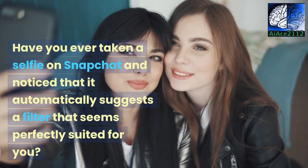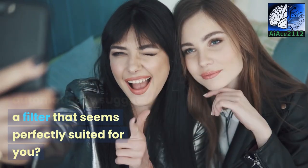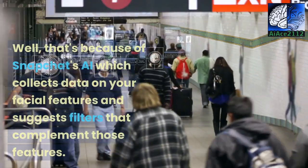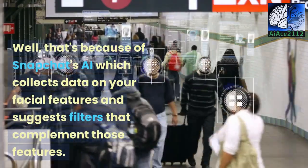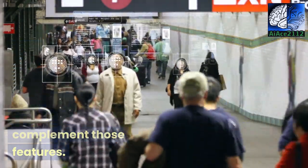Have you ever taken a selfie on Snapchat and noticed that it automatically suggests a filter that seems perfectly suited for you? That's because of Snapchat's AI, which collects data on your facial features and suggests filters that complement those features.